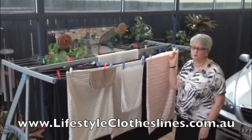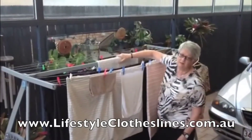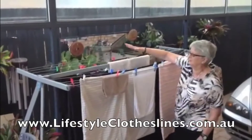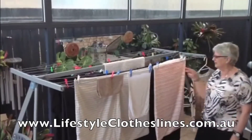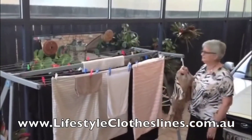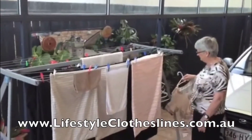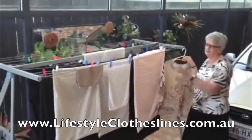I have put queen size sheets on it. I put all my heavy items like blankets and bath mats on the middle bar — that supports them very well. I really like the way that you can hook your coat hangers into the holes provided, and also down here there are five holes along there as well at each end.